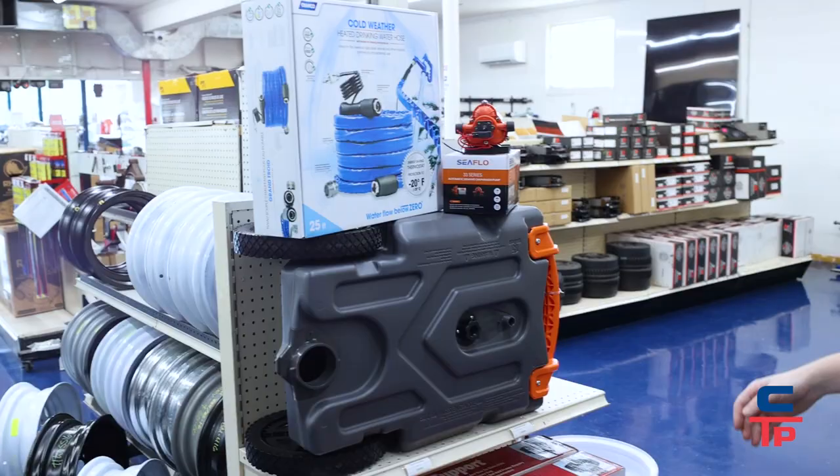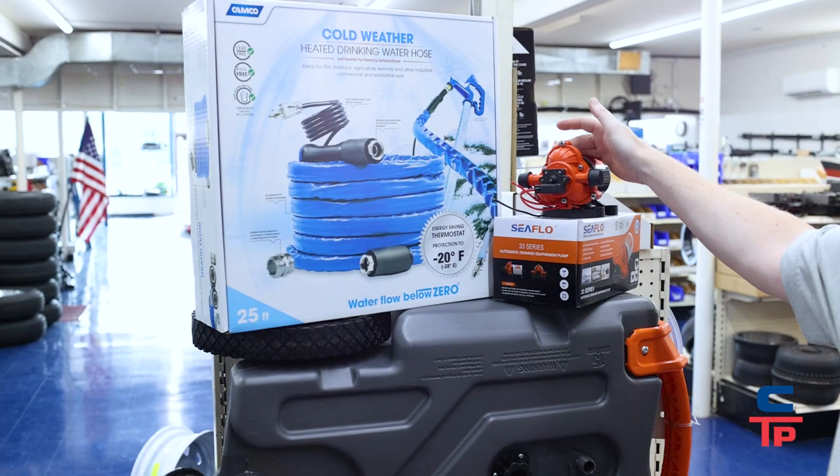Hi, I'm Joey. I work in the Prince Frederick store. If you're going camping on the weekends or the weekdays, or you're in a bind where something has broken, this is the store to come to for all your RV needs in Southern Maryland.